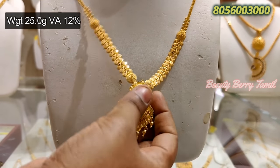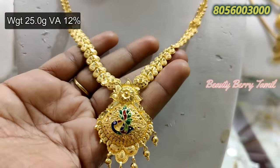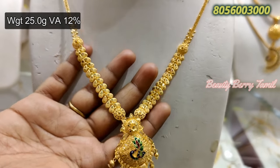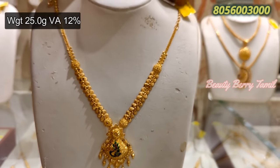Next, look at this pattern — you can use a mild design for the enamel work. On the side, this is a bit broad. This is 25 grams weight with 12% wastage.